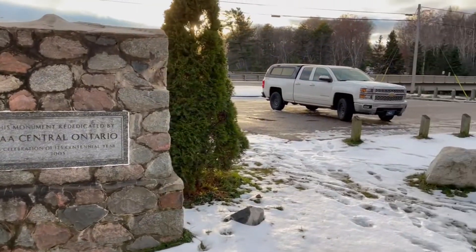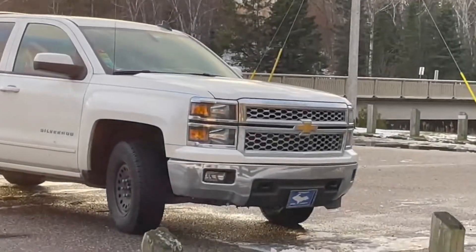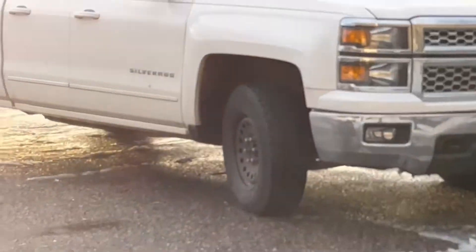All right, come on Truckzilla — it's time to go. Time to go get some food and then cross back into the States.